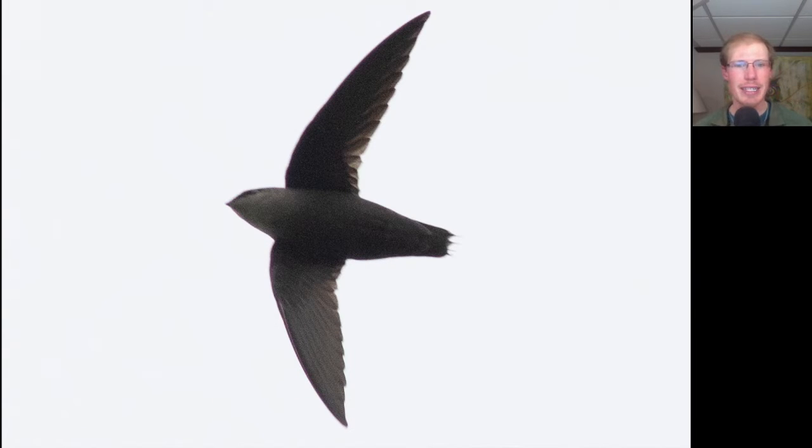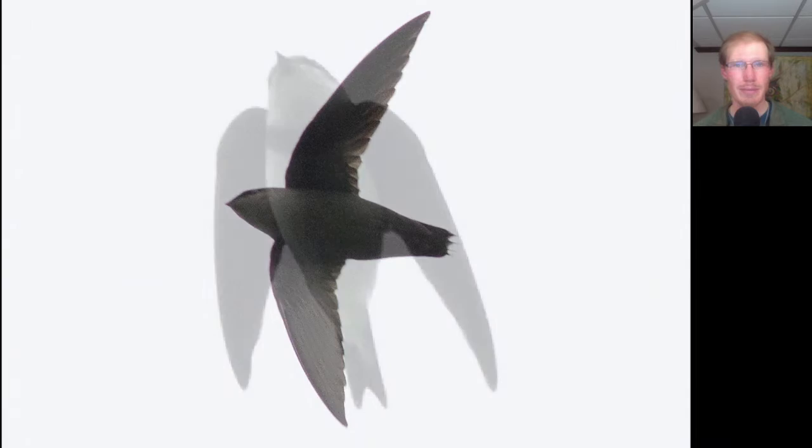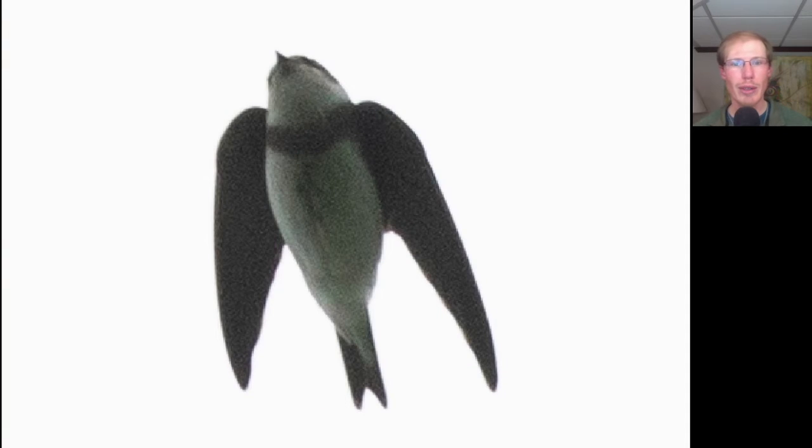Here's another species that we had our first of season today. Here we see a flying cigar with thin, sickle-shaped wings and completely gray underneath. This is a chimney swift. Here we have a small swallow that's white underneath, except for a brown breast band. This is a bank swallow.